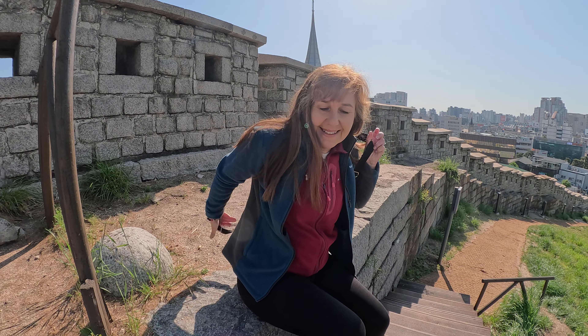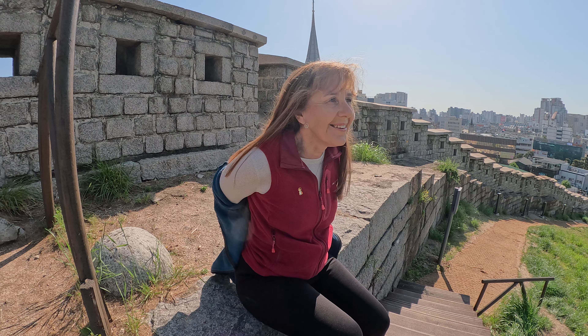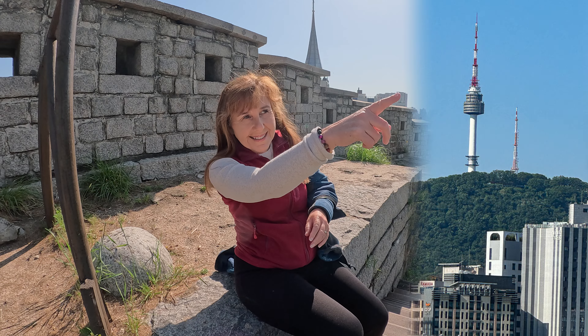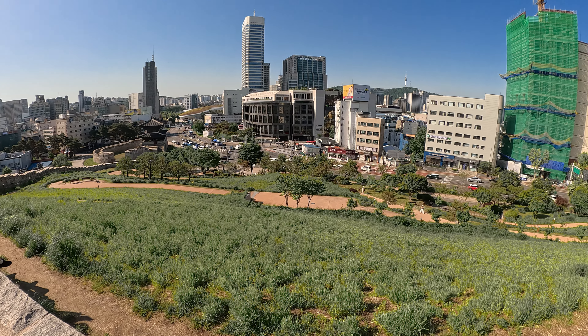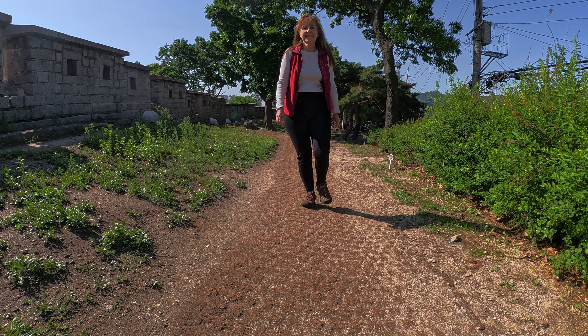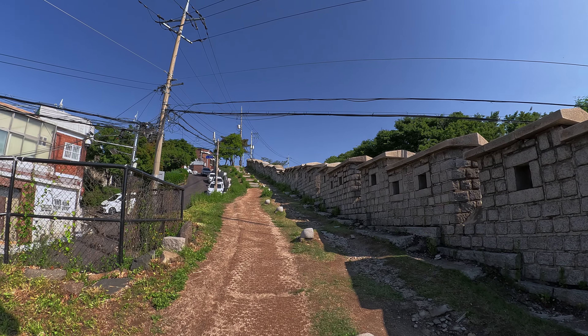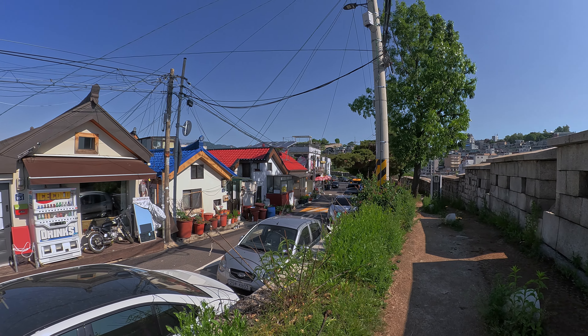It's getting hot already. I need to take my jacket off. We've got a great view of Namsan Tower up there. This section has plenty of cute cafes with great views over the city.